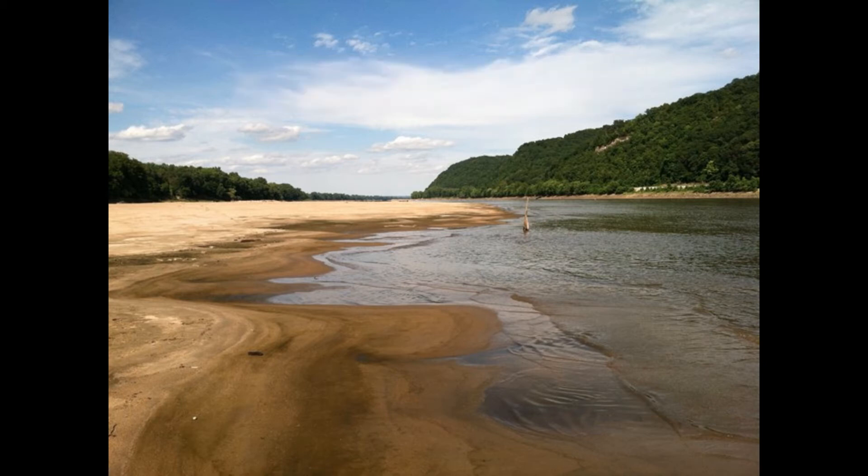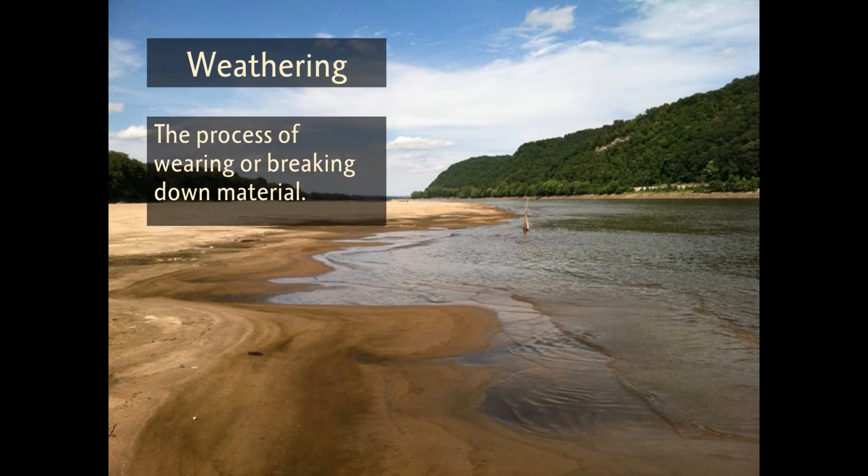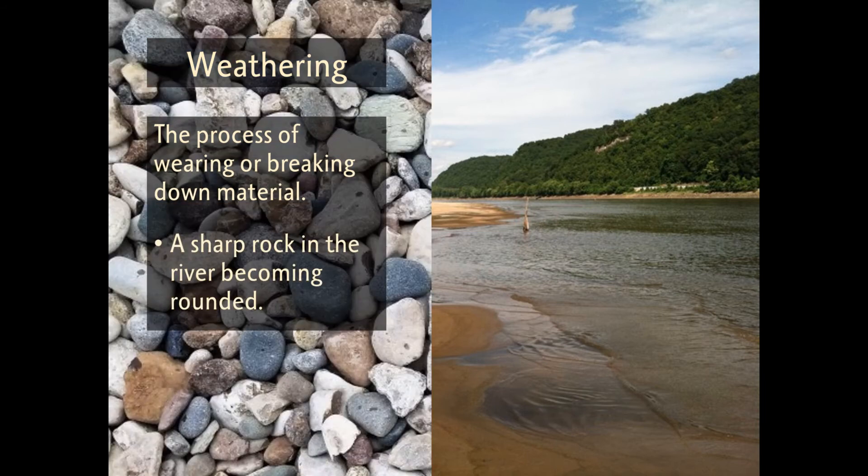Weathering is the process of wearing or breaking down soil, rocks, and other sediments into smaller pieces. An example of this on the Missouri River would be water smoothing sharp rocks along the riverbank as they tumble in the flowing water.